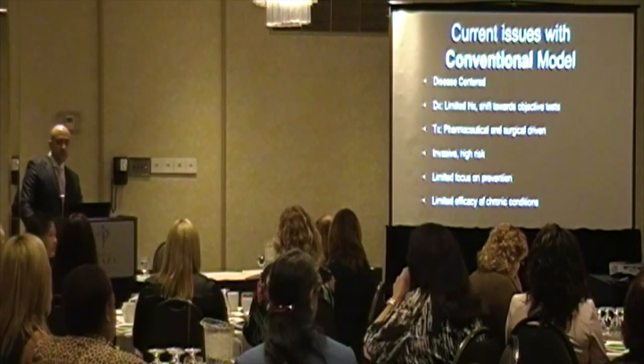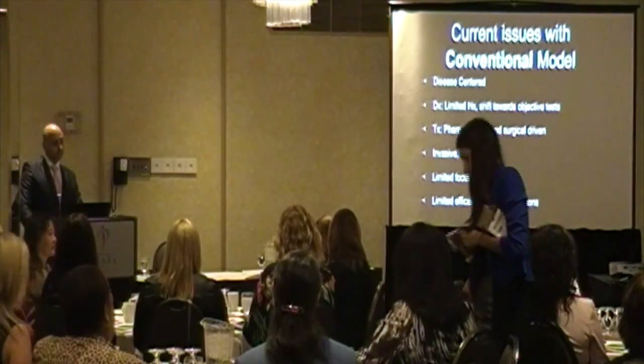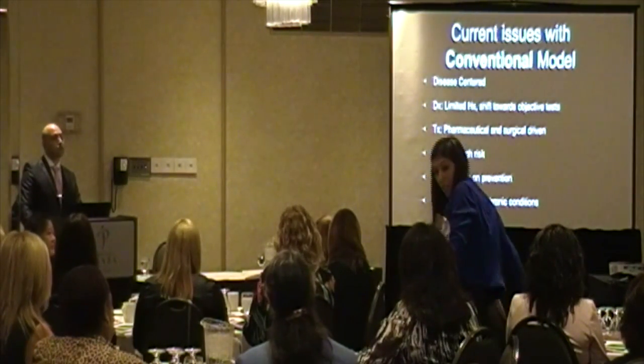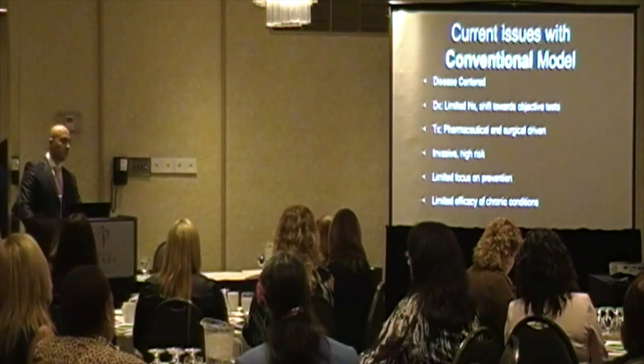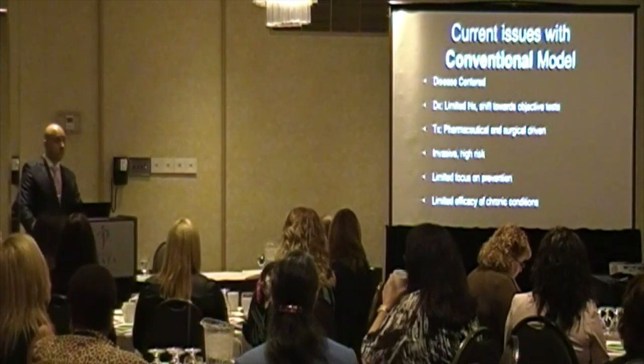There's a limited focus on prevention. With most chronic conditions these days, we're just trying to work on the symptoms, not so much finding what caused the chronic disease condition — for example, diabetes, obesity, and heart disease.